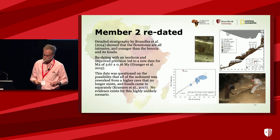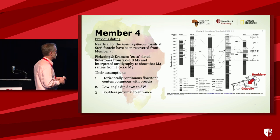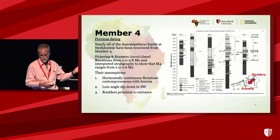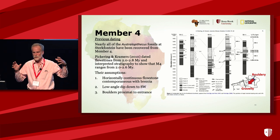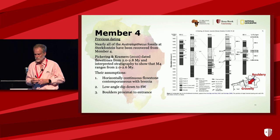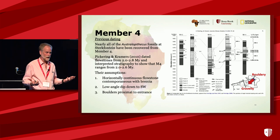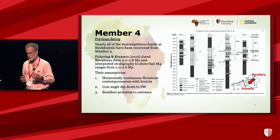So we decided to go back and date member four, where most of the Australopithecus fossils have been found. Robin Pickering and others had done work on member four, dating flowstones primarily from boreholes drilled around the periphery of the site. She interpreted the stratigraphy to show that member four dated between 2 million and 2.6 million years ago. I admire Robin and respect her geochronology, but I do disagree with her interpretation here, and I'll show you why.